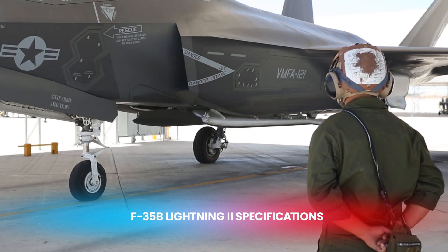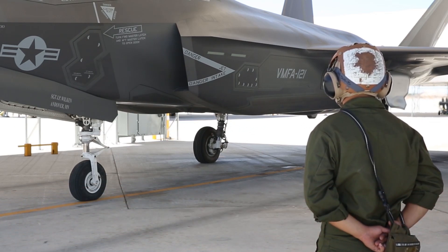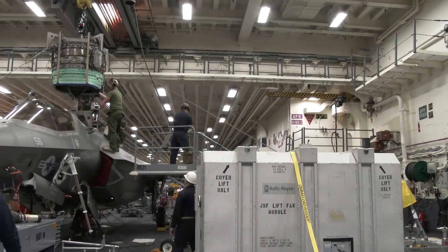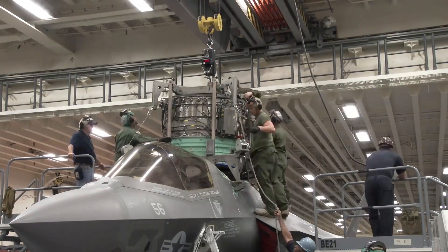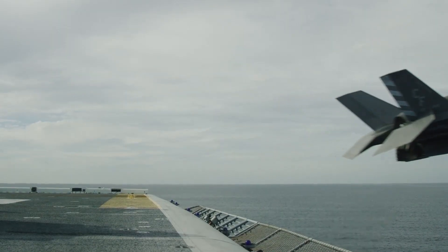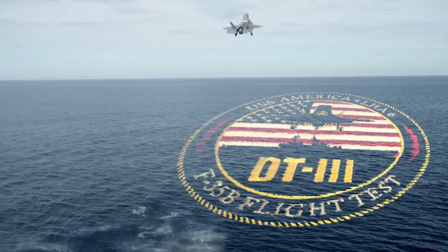Now let's examine the F-35B Lightning II. This state-of-the-art aircraft is slightly larger, with a length of about 51 feet and a wingspan of 35 feet. It is powered by the Pratt & Whitney F-135-PW-600 engine, which, combined with its lift fan,